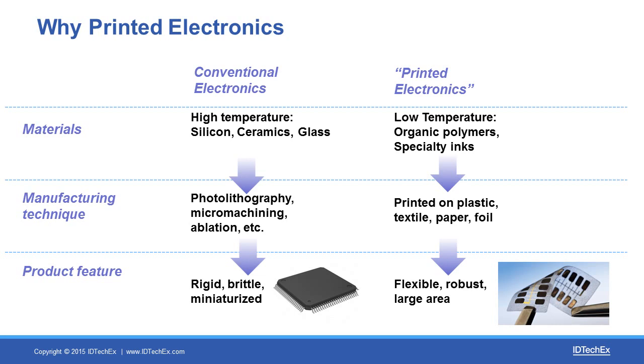Printed electronics is a disruptive technology. Unlike the typical silicon chips made with conventional electronics, printed electronics allow you to create components that are flexible, robust, and cover a large area. This is because of the use of new materials specially designed for this technology. Because these materials can be processed at low temperature, they can be printed on plastic foils as well as textile or paper.